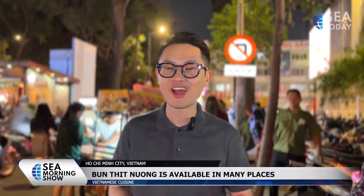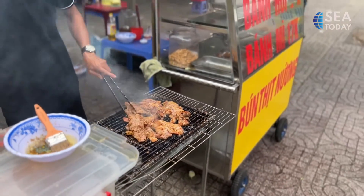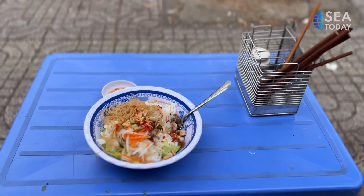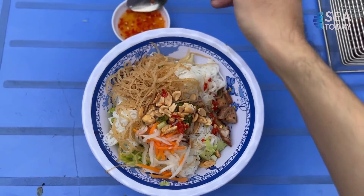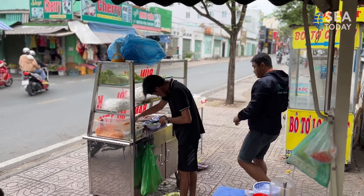You can either have a bowl of bún thịt nướng in a proper eatery, or enjoy it from a sidewalk stall to bring on the go. To-go portions make it so much more convenient for busy people but still maintain the quality of taste. All kinds of toppings are fully served, the meat is delicious, the spring roll is crispy, and the fish sauce is truly a rival to the one in the eatery. All you need to pay for this whole mouth-watering experience is only 25,000 Vietnamese đồng.